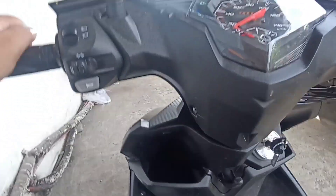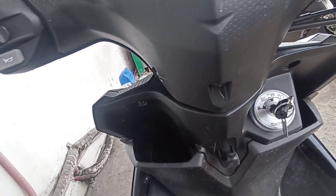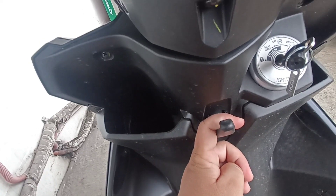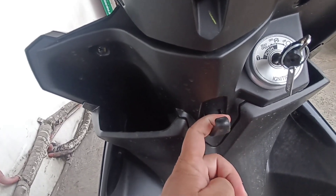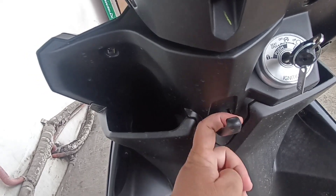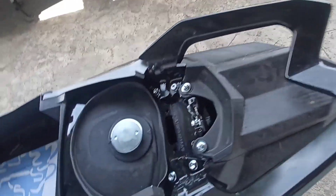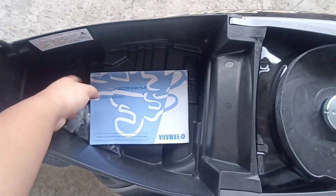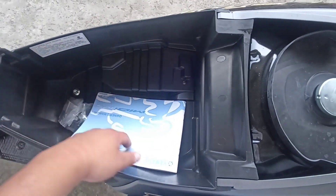So, ignition system type naman pala nito is TCI — Transistor Controlled Ignition. Ito ang kanyang single hook. Pag mayroon siyang pinamili ng mga supot sa palengke or sa mga mall, pwede siyang malagyan. Pwede rin makalagyan ng helmet. Ito ang kanyang padded seat at M-shape grab bar. Ang kanyang luggage compartment — dito nakalagay ang basic tools, battery, at ang kanyang manual.